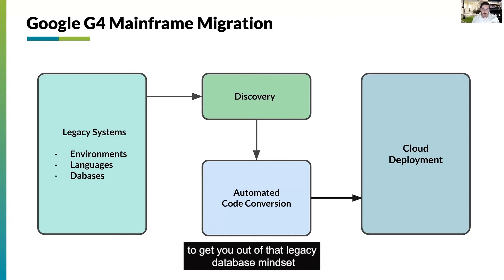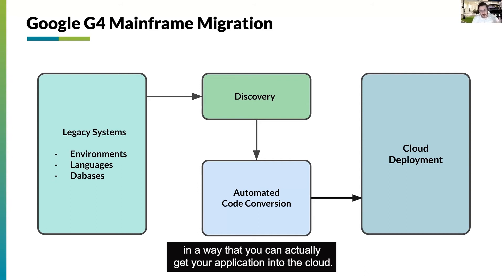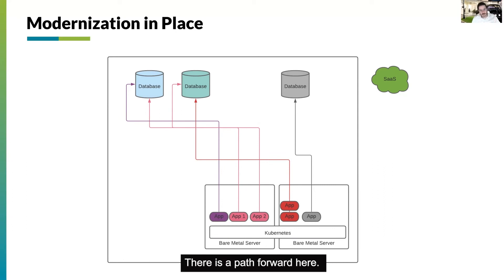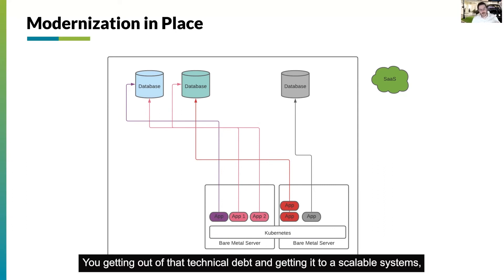It gets you out of that legacy database mindset and gives you a way to actually get your application into the cloud. If we go back and update our new instance here, you can see that now we have an application that runs in a regular application stack with the database removed. Obviously this is very simplified and an overview, but the idea is to show you that this is possible. We do this a lot — there is a path forward where you're getting out of that technical debt and getting to a scalable system.